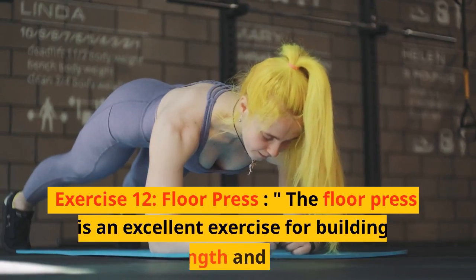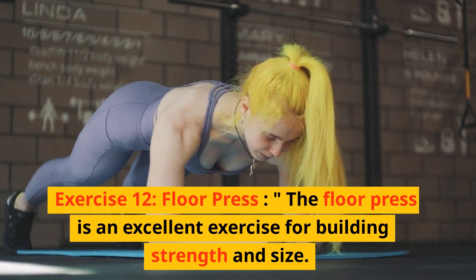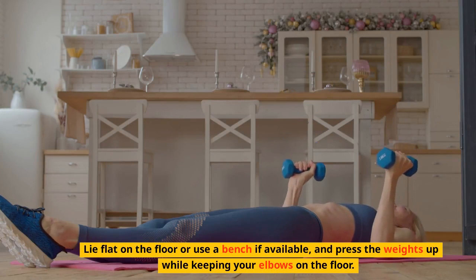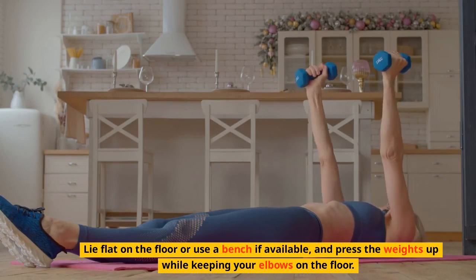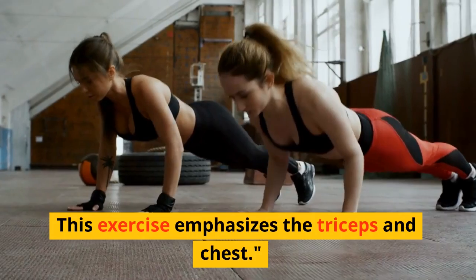Exercise 12: Floor press. The floor press is an excellent exercise for building strength and size. Lie flat on the floor or use a bench if available, and press the weights up while keeping your elbows on the floor. This exercise emphasizes the triceps and chest.